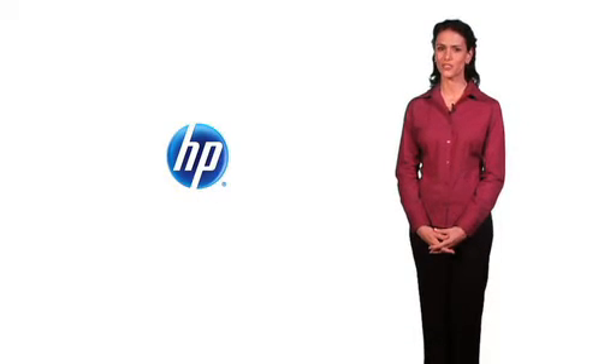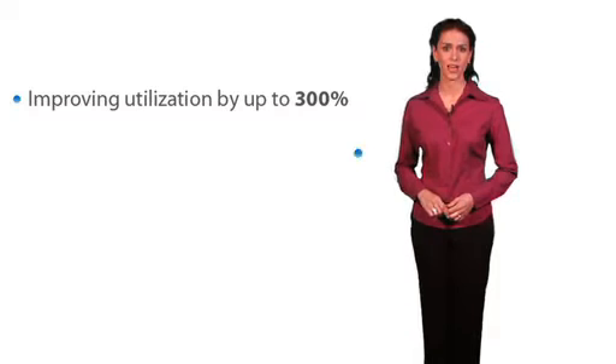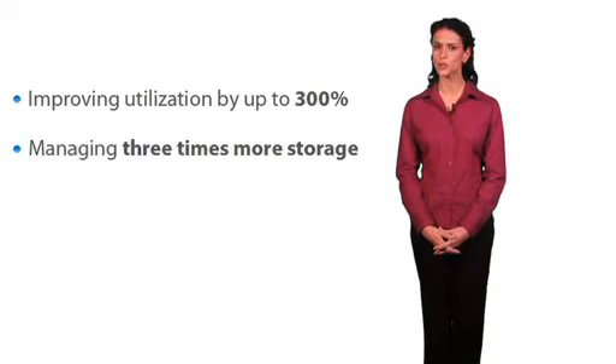Businesses that have joined the SVSP movement are finding out that by virtualizing their storage, their data centers are improving utilization by up to 300%, managing three times more storage.